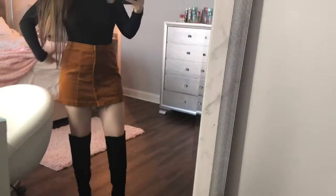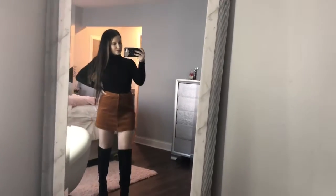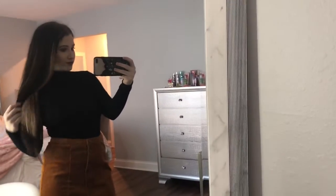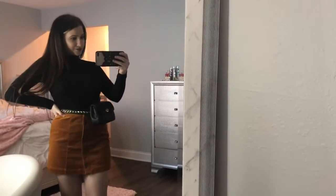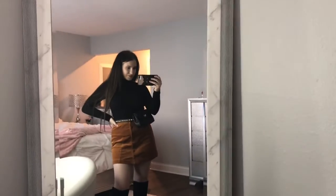For this next outfit I'm wearing an orange skirt with a black turtleneck top and my black high-knee boots. My absolute favorite way to wear this outfit is with a belt bag — I just think it accessorizes it so perfectly and ties the outfit all together.